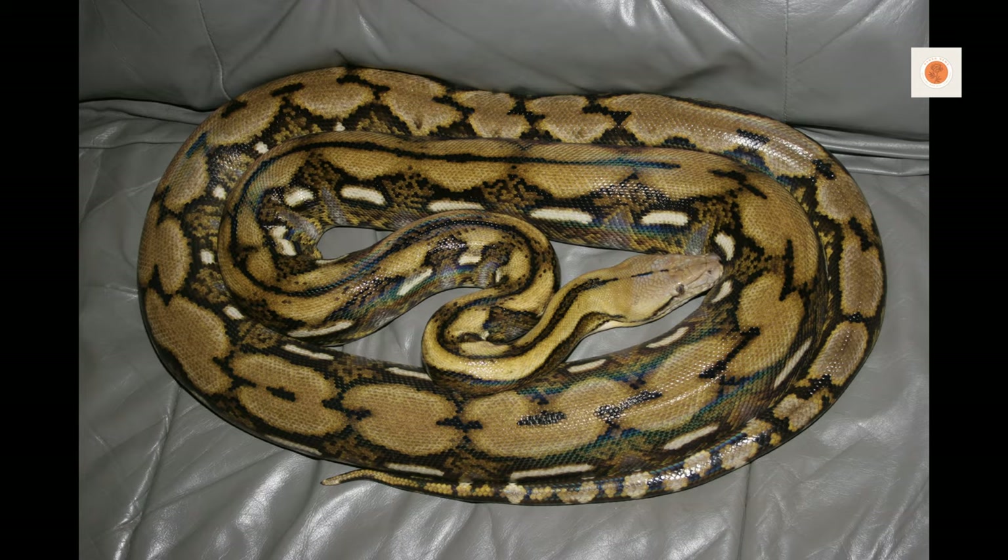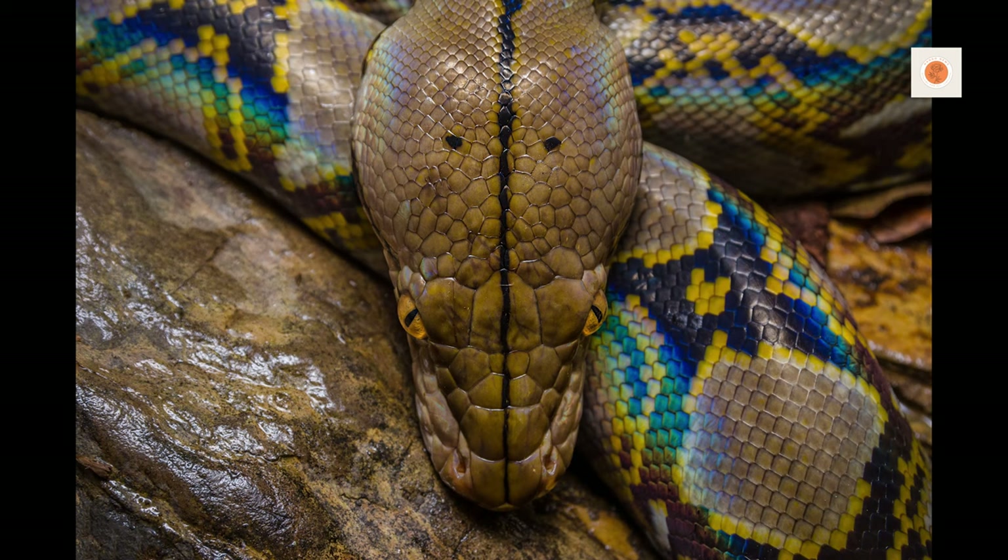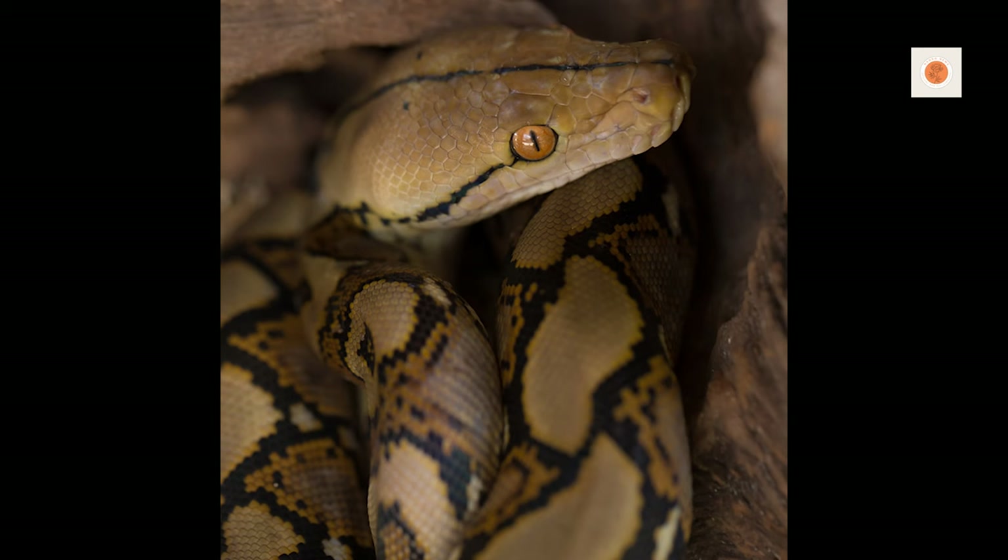With proper setups including serious security measures, routine handling, and expert health care, reticulated pythons can thrive in captivity for over 20 years. They require advanced knowledge of giant snake husbandry to meet their specialized needs. But the payoff is getting to closely interact with some of nature's most impressive reptilian predators.